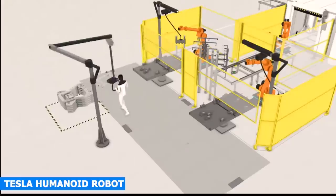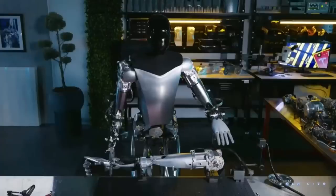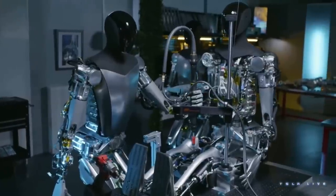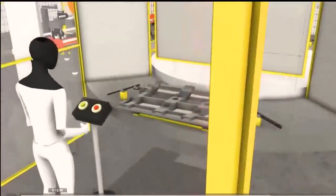The TeslaBot, which is a humanoid robot designed to automate dangerous, repetitive, and boring tasks, is coming sooner than you think. With Tesla's advances in robotics and artificial intelligence, the technology needed to build the TeslaBot is already available, and the most recent video Elon Musk showed at the Investor's Day event shows that the bots are much more advanced than most realize.